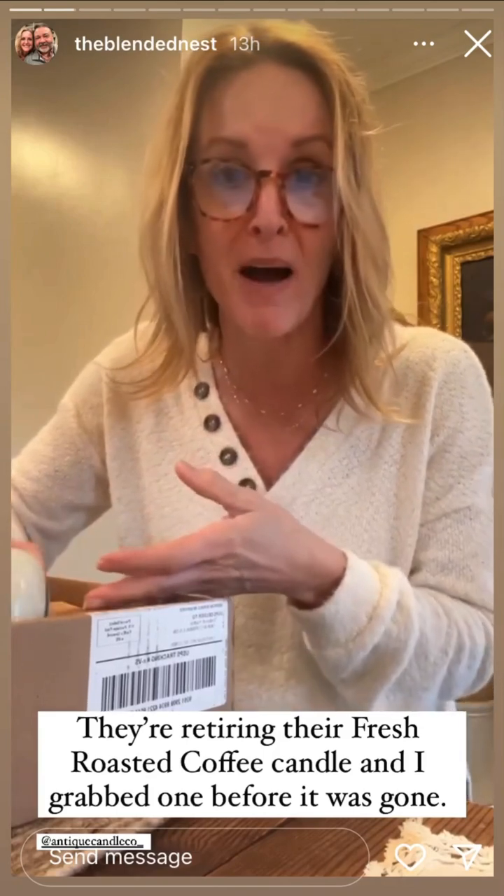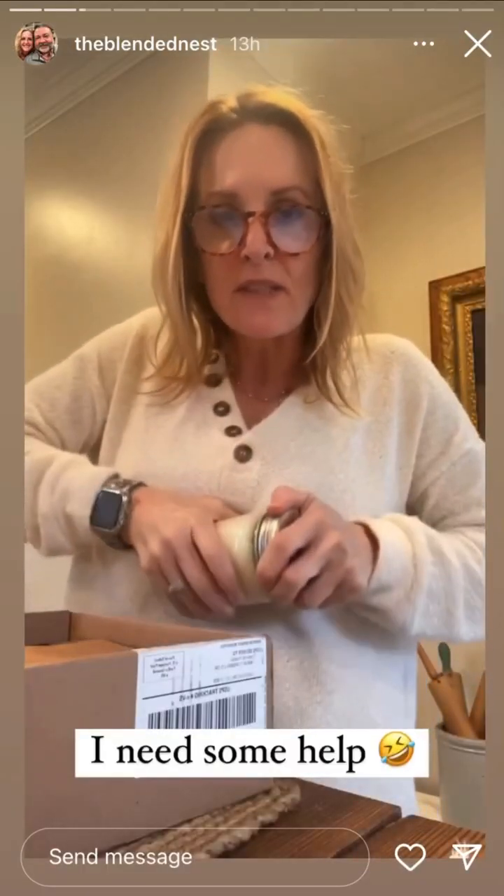As soon as I opened the box I could smell it. This is their fresh roasted coffee.